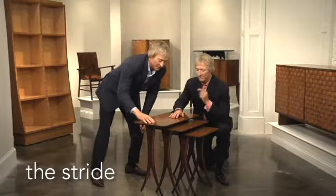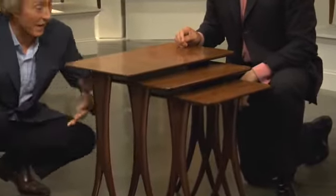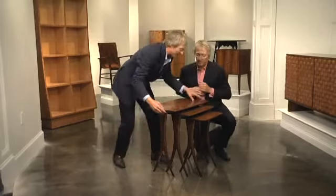Lee and I love this little nest of tables. We call it the Stride, and it reminds us of a little family walking together in stride. It's this wonderful little nest of tables that extends, and I love it because it's graduated and comes out as far as you want.